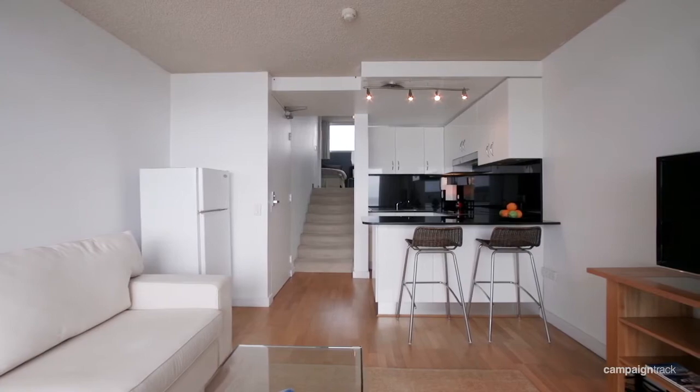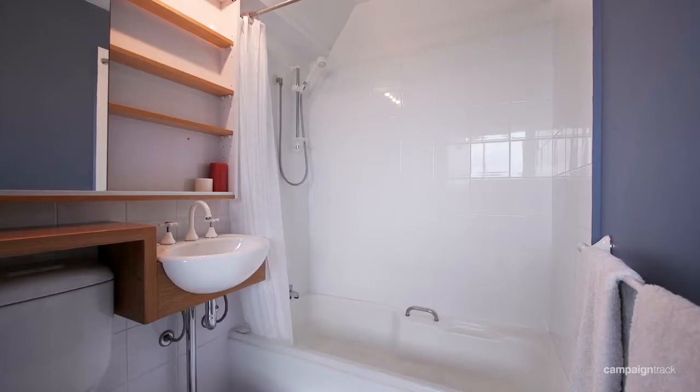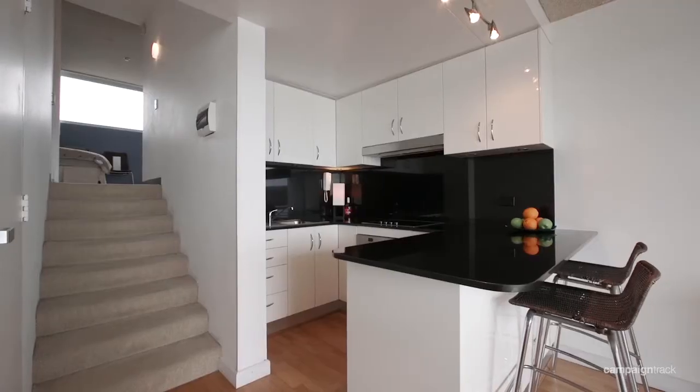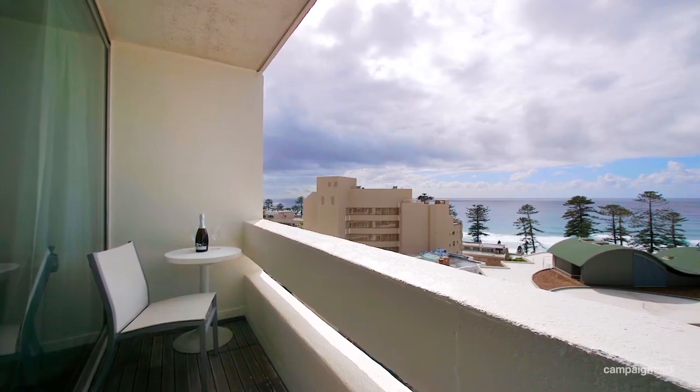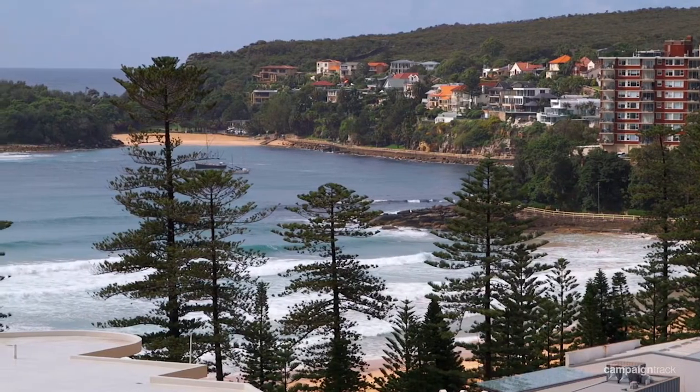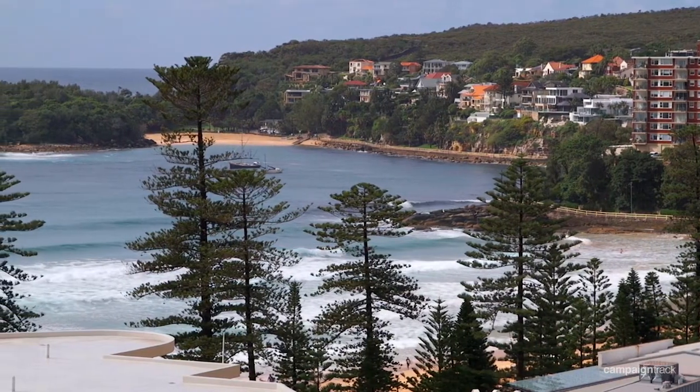The property boasts a full-size modern kitchen and bathroom, generous bedroom with built-in wardrobe, timber floors leading to an east-facing balcony with point-blank uninterrupted views of Manly Beach and beyond, as well as access to secure residence-only parking.